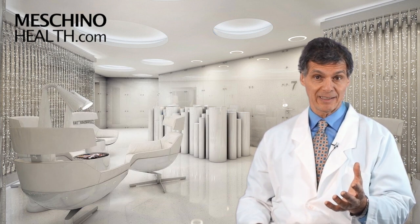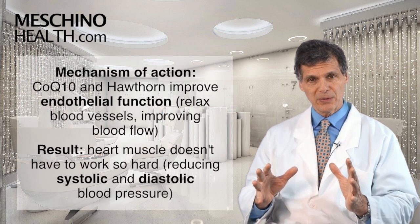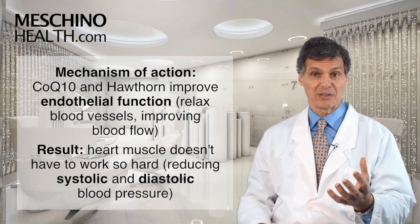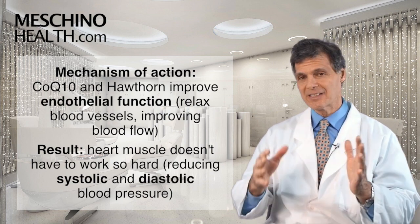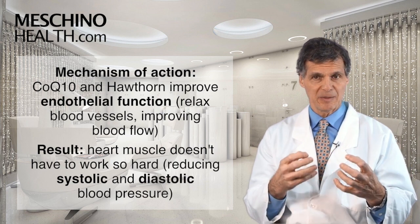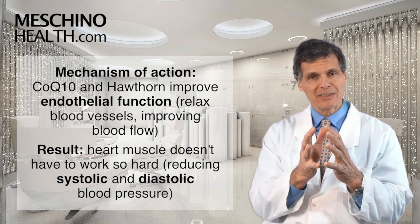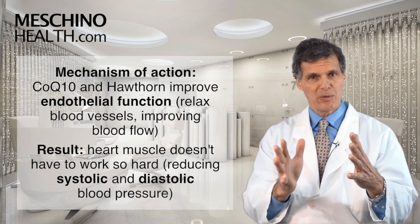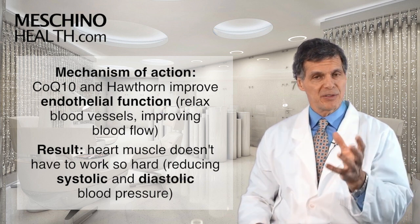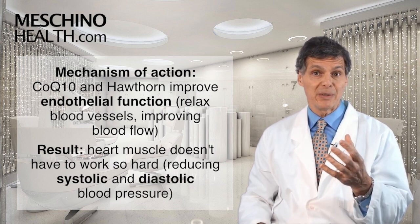So how does it work exactly? Both CoQ10 and Hawthorn improve what's called endothelial function. It's a big word, but here's what it translates into: when those nutrients are present in the bloodstream, it allows blood vessels to relax so blood can flow more easily. There's less resistance to the blood flow, so that reduces the pressure of the blood flow itself.